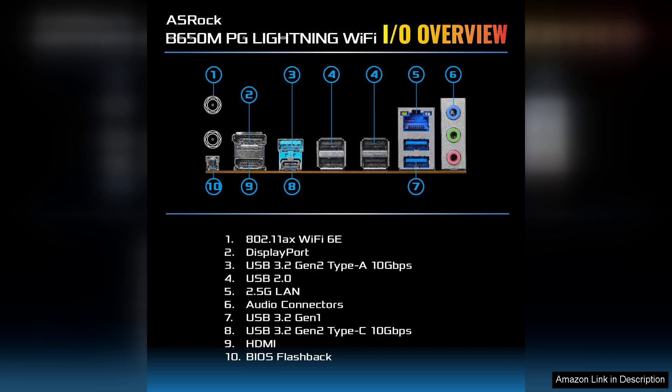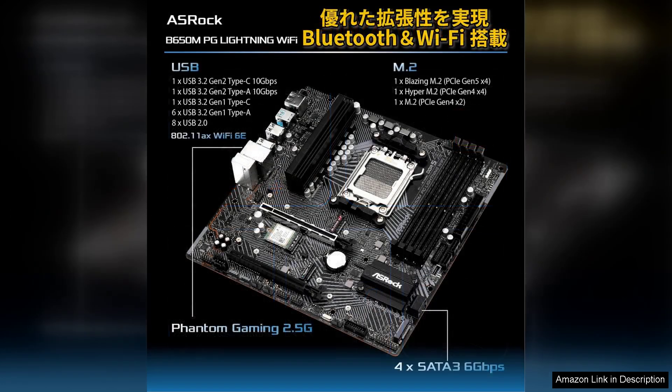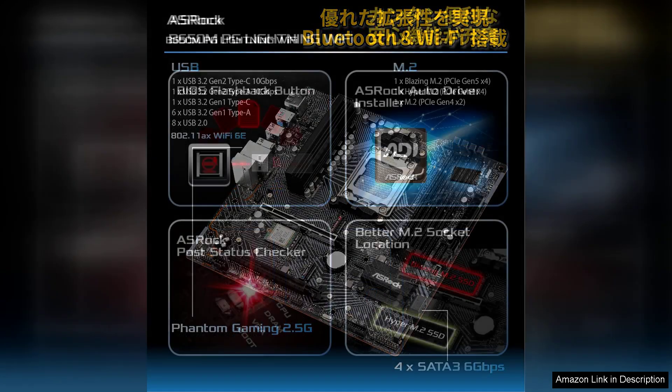Networking is another highlight, with integrated Wi-Fi 6E providing fast and stable wireless connectivity. This is a significant advantage for those who prefer to go cable-free, offering lower latency and higher speeds that enhance online gaming and streaming experiences.